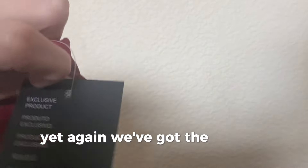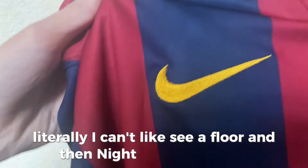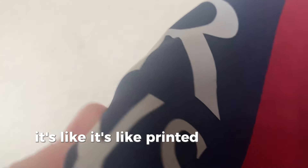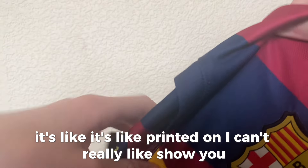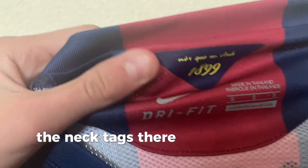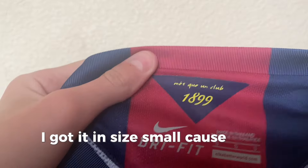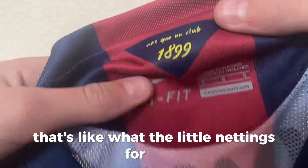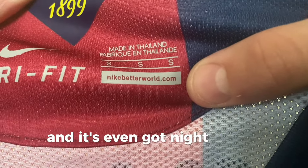Yet again we've got the correct tags. The badge looks excellent — literally I can't see a flaw. The Nike tick looks good. The Qatar Airways sponsor and yet again it's printed on brilliantly, just like the real thing. The neck tags are there and it's even got the Dri-FIT label. I've got it in size small. It's breathable as you can see — that's what the little netting's for. It's even got nikebetterworld.com on there.